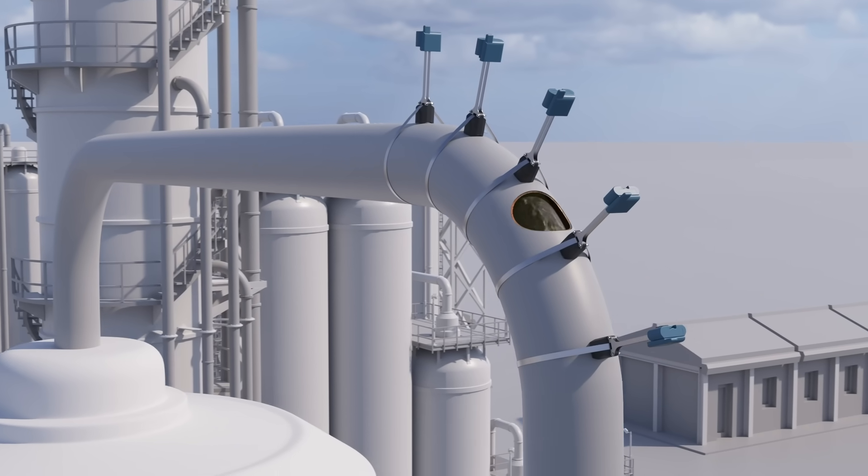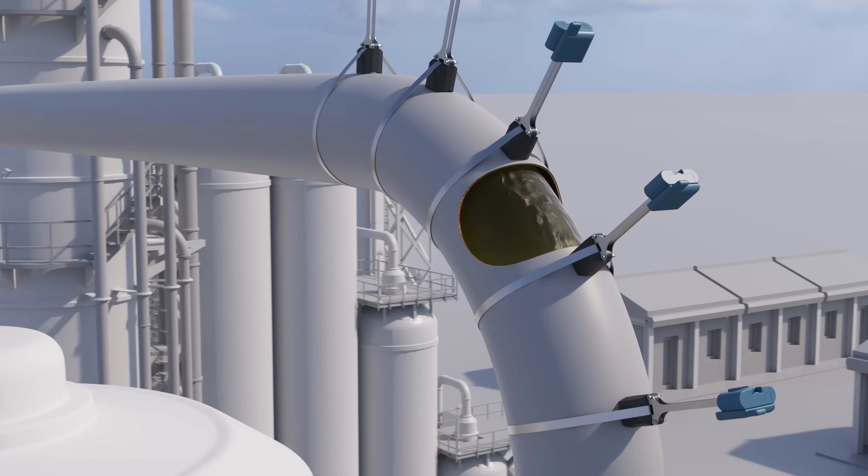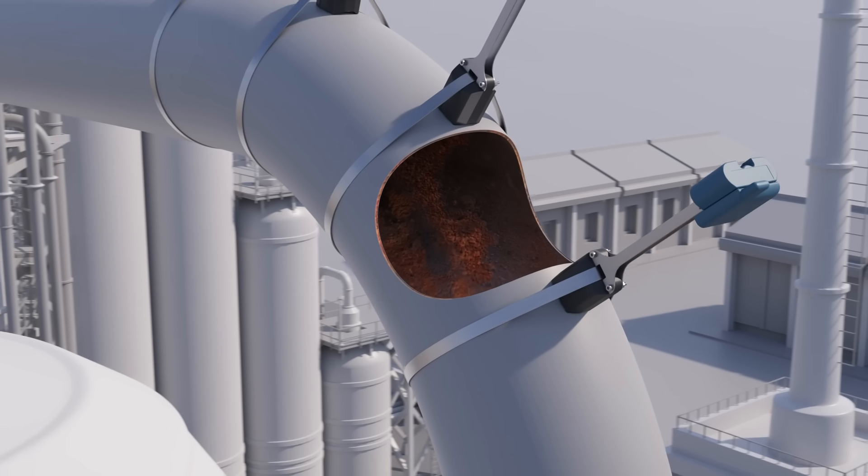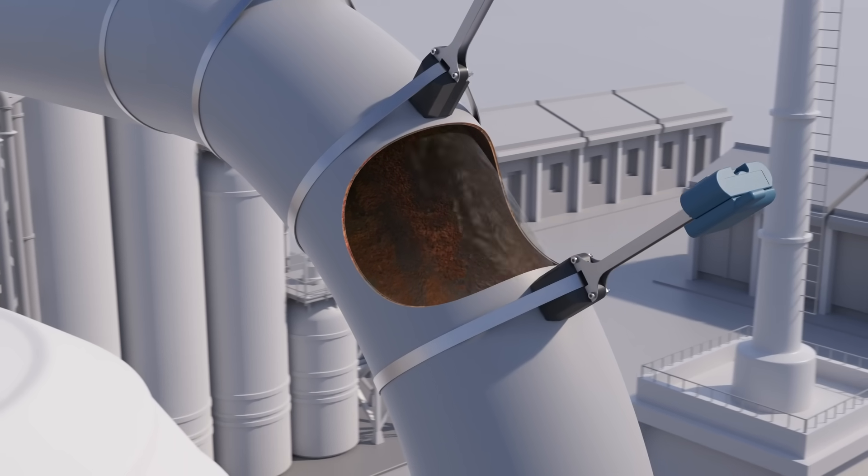With the PlantWeb Insight non-intrusive corrosion application, gain better visibility into the condition of your assets, enabling predictive maintenance and increased plant optimization.